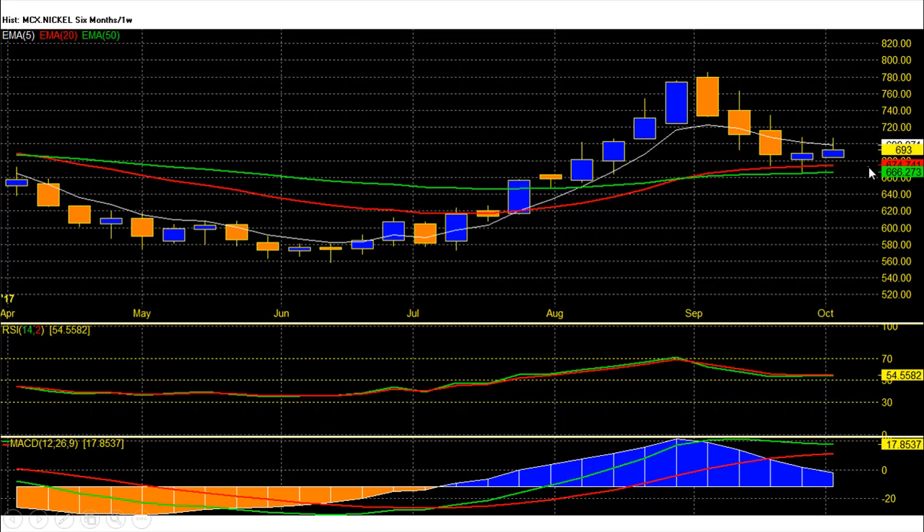MCX Nickel Future this week closed at 693 rupee with gain. This was the second weekly gain for nickel prices and in these 2 weeks we saw a move from 665 to 708, a total 43 rupee gain. This week nickel future hit a high near 708 and low was at 683, total 25 rupee weekly range, with uptrend continuation after correction.